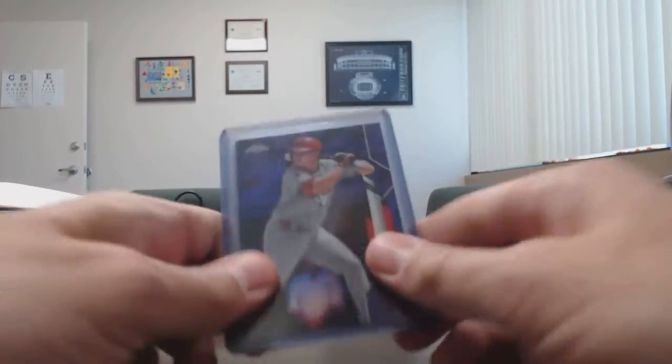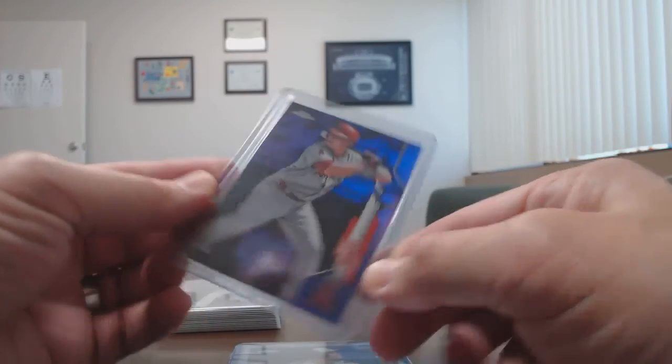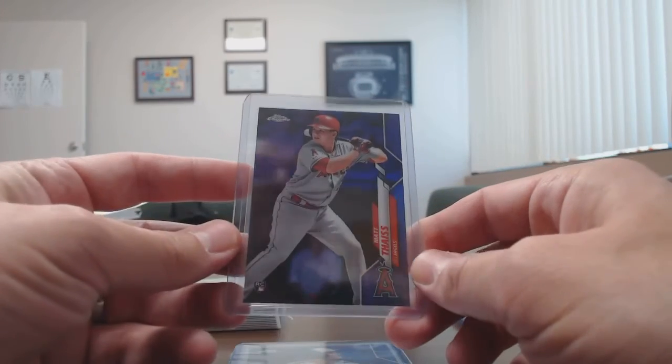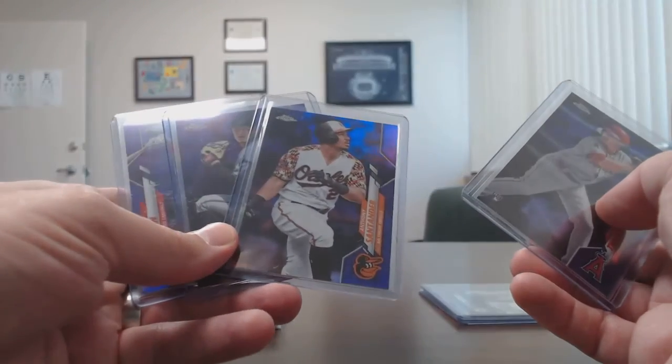Then I've got the purples — the purples are what I'm going for as far as a set. They are numbered out of 299. This is Matt Thaiss for the Los Angeles Angels, and I've bought 45 of these so far.